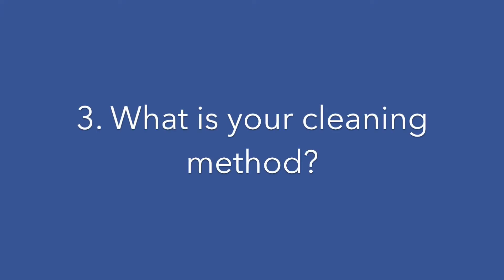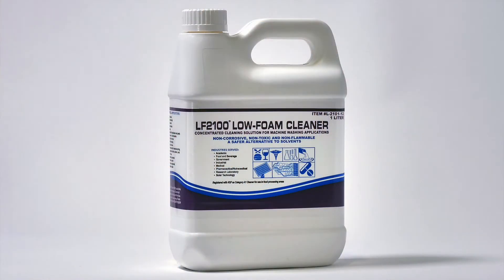Three: what is your cleaning method? Your cleaning method affects your cleaning product choice. Automated methods often require a low foaming choice such as LF2100.